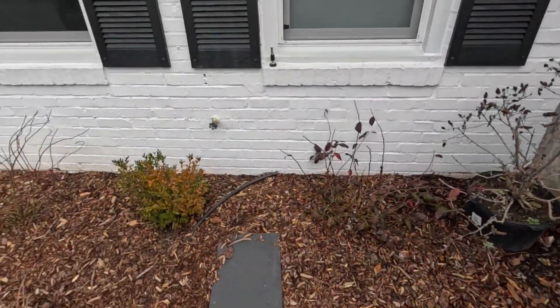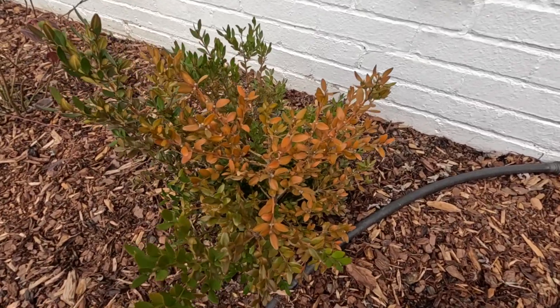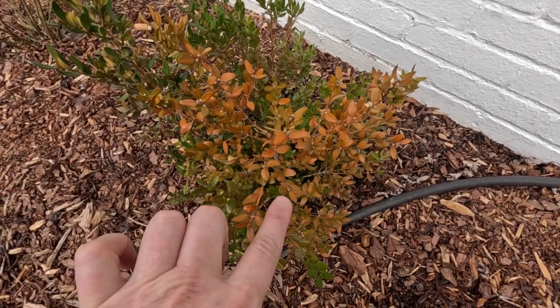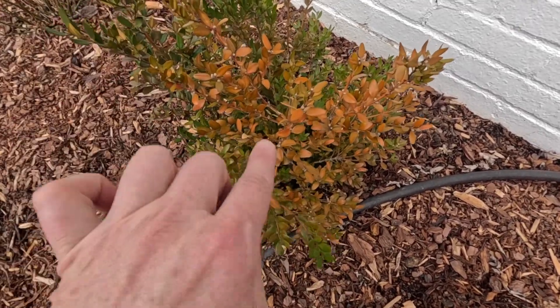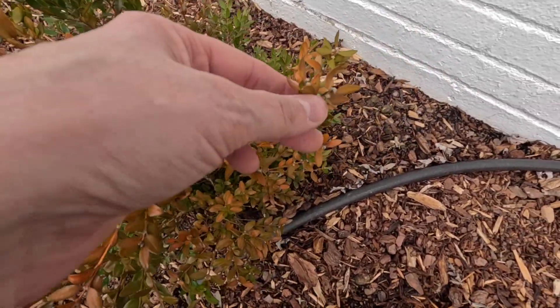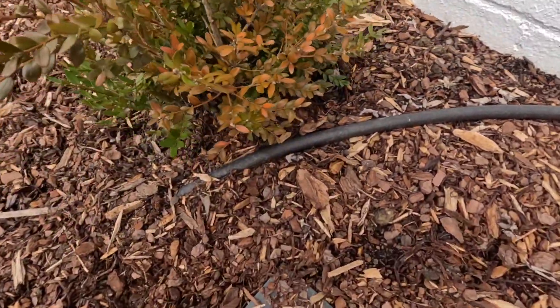I'm just noticing this on this boxwood - what is going on here? It's weird because this whole section right here - this is a green velvet boxwood - and everything looks good except for this one section. But if you look closely, it's pushing buds everywhere. So I don't know what's going on with it.